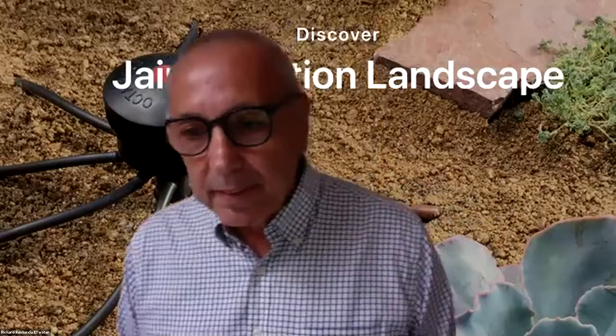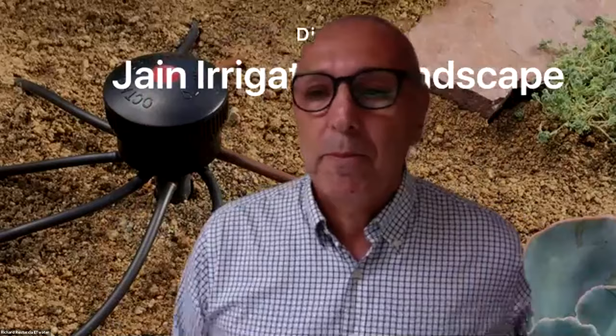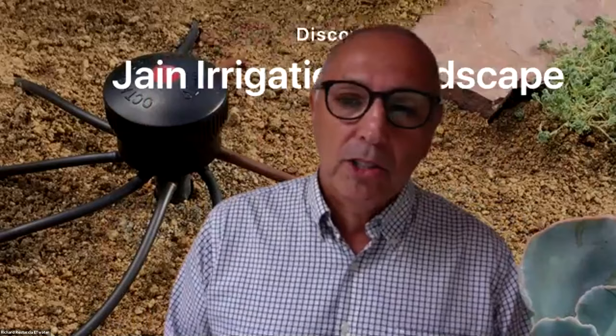My first question is to Ken. You gave a brief description of Sun City Grand, but can you tell us a little more about the community and your time there? We actually have 9,800 homes there and about 17,000 residents. About 380 common area acres, not counting the golf course. It's a really interesting community — they are really forward thinkers and they really want to do the right thing.